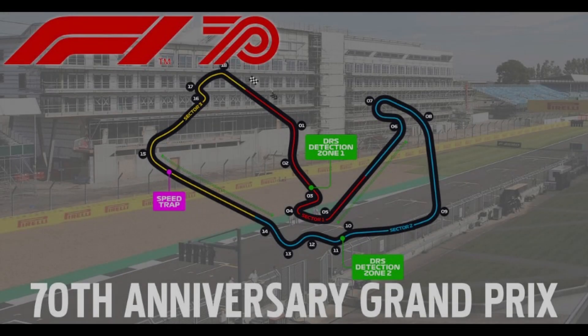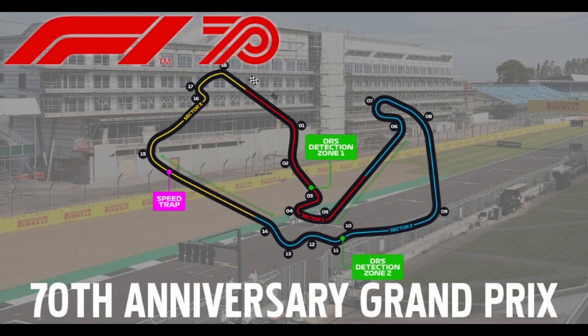It is ten past two here in the UK. You're listening to BBC Radio 5 Live and this is the 70th anniversary Grand Prix.